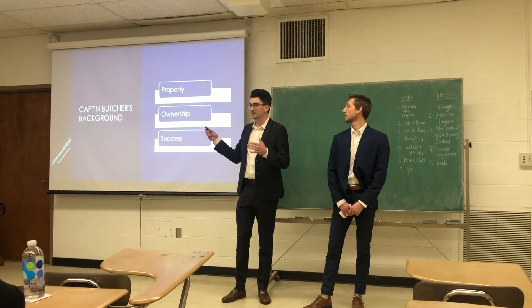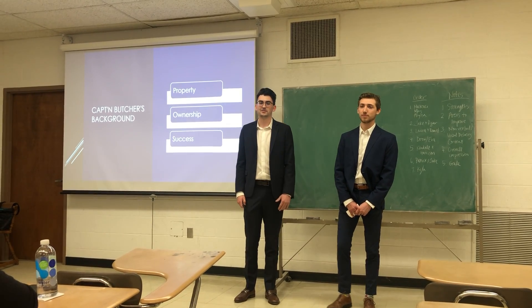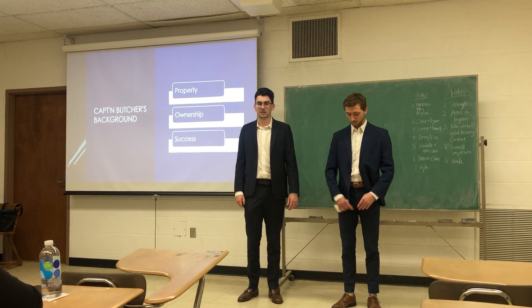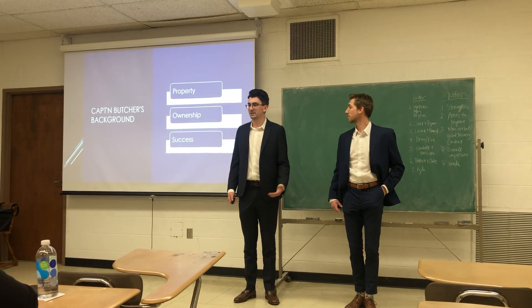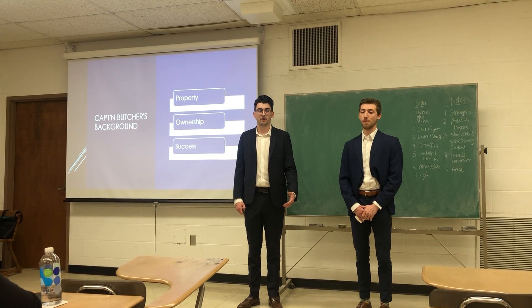A little background on the property itself: Captain Butcher's spans 3.71 acres across beautiful Sebastian, Florida landscape. Three of those acres are dedicated to property in general, like existing facilities, and the other 0.71 acres are dedicated to waterfront property.